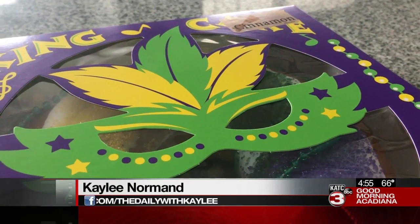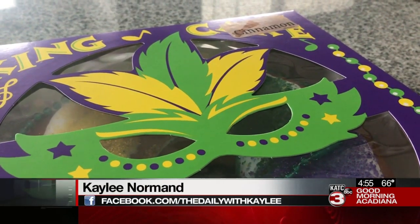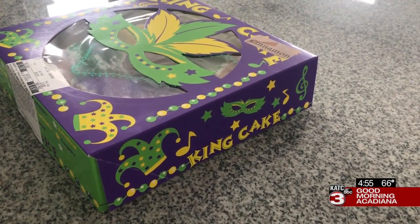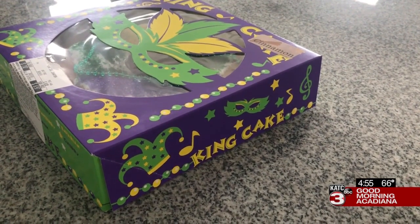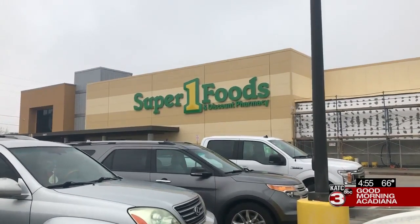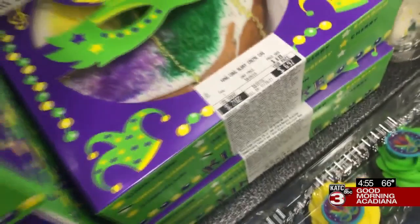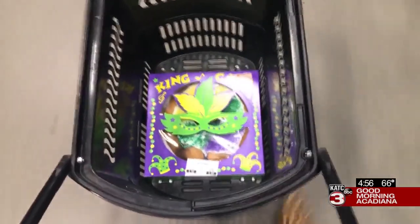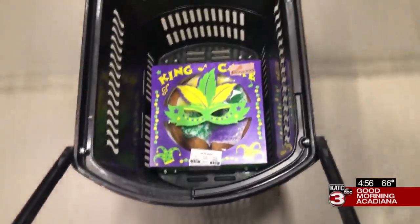Good morning, Acadiana. Thank you to everyone who has suggested king cakes for me to try this week. It was a tough decision, but one recommendation stood out to me and I had to give it a try. This week, my king cake is from Super One Foods. I know, I know — it's not what you were expecting. It's not what I was expecting either. But their king cakes got a great review from an Acadiana local, so I got a little curious.